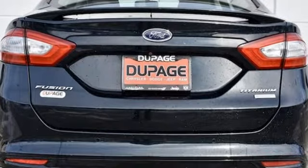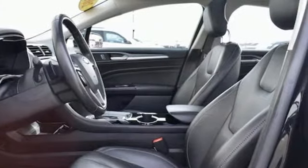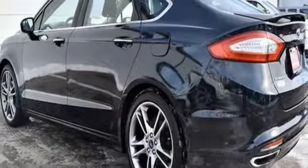Bluetooth wireless audio streaming, power heated mirrors, front heated leather bucket seats, rear parking sensors, doors and push button start proximity key.